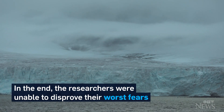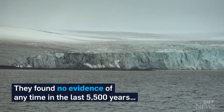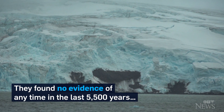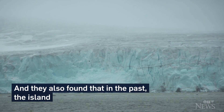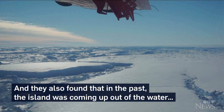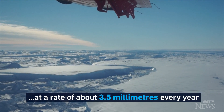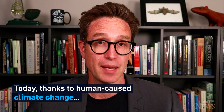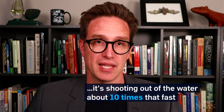In the end, the researchers were unable to disprove their worst fears. They found no evidence of any time in the last 5,500 years that the glaciers have been as small as they are today. They also found that in the past, the island was coming up out of the water at a rate of about 3.5 millimeters every year. Today, thanks to human-caused climate change, it's shooting out of the water about 10 times that fast.